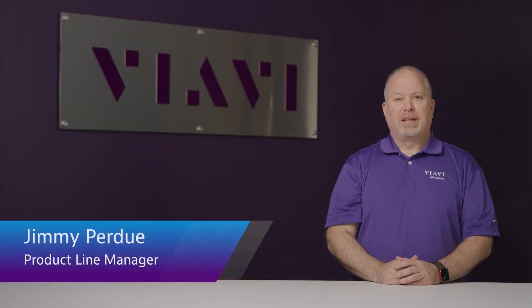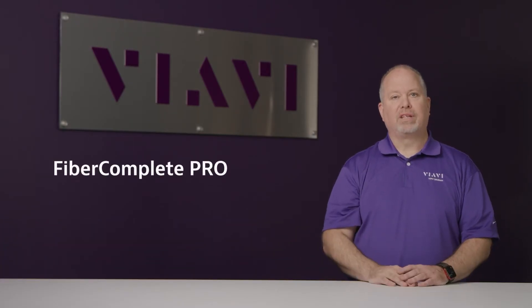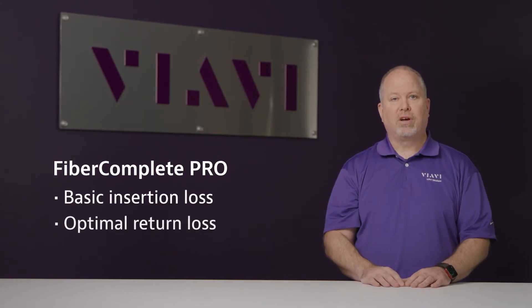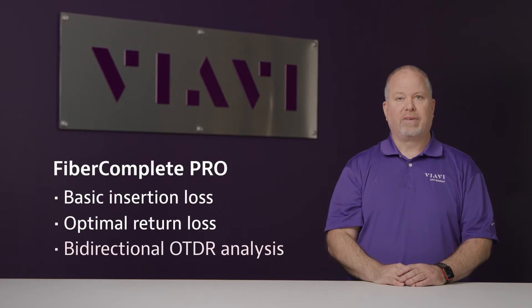Fiber Complete Pro is the industry's fastest, precise, and versatile solution for bidirectional fiber certification and can perform all the necessary fiber testing requirements — from basic insertion loss and optical return loss to advanced bidirectional OTDR analysis — to accurately certify fiber links.